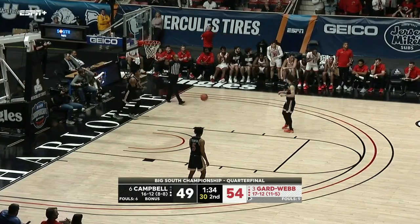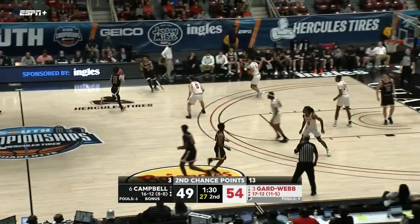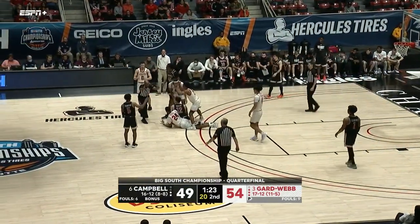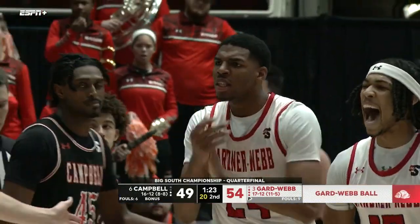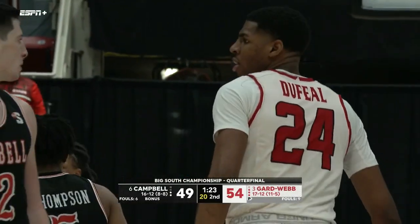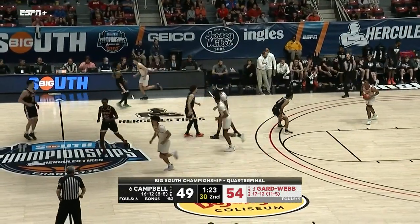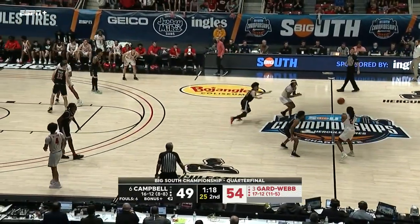The winner goes into the semifinals to take on Winthrop. That pass is right at the feet of Carillero, and a tie-up possession is going to give it to the Bulldogs. All it takes is a pass too low or one mishap — could be a change of possession immediately. Huge possession here for Gardner-Webb.